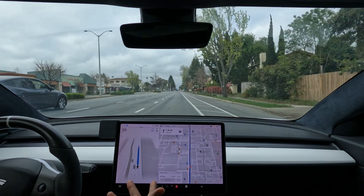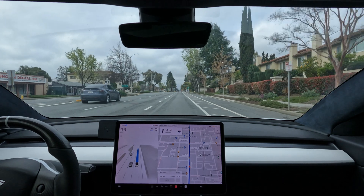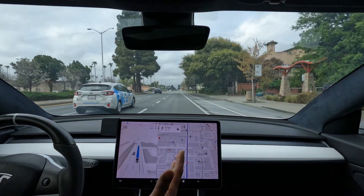The biggest thing most Full Self-Driving testers will tell you is the unnatural behavior — that's what actually causes you to press the accelerator, because you don't want people around you getting frustrated when the car is jittery or paused. When the car starts to behave more natural, that's when this becomes a feature that's more usable.